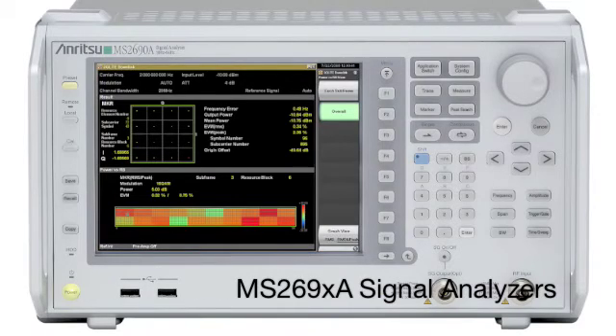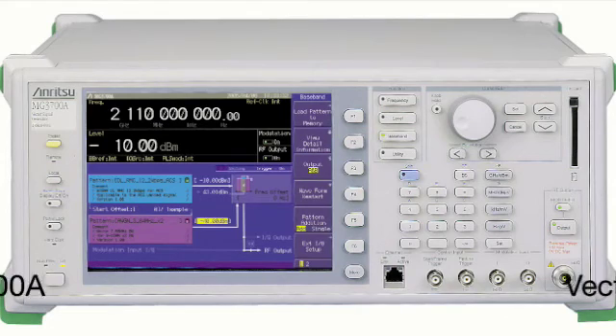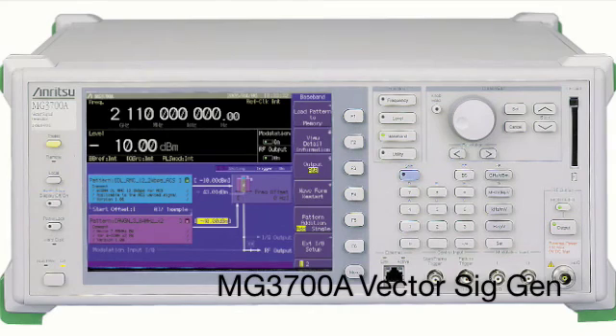At the RF level, we have the MS2690A series of vector signal analyzers, providing full form, fit, and function for applications including spectrum analysis and vector signal analysis. To complement that, we also have the MG3770A vector signal generator, providing a wide variety of coverage for LTE applications in the component and device level space. All these products are ready and available now from Anritsu.